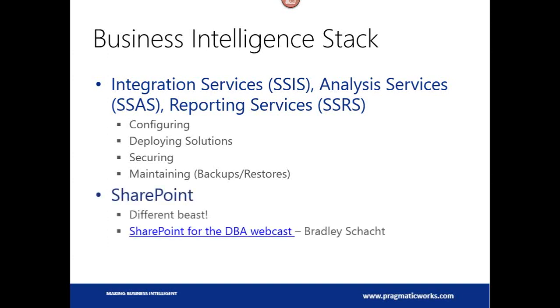What I did not list here is SharePoint. The reason for that is when Microsoft talks about business intelligence, SharePoint usually comes into the picture because that's Microsoft's enterprise platform they want you to deliver the BI through. We've already got enough to talk about today — SharePoint's its own beast. We've actually got a webcast already in our archives by Bradley Shack, a SharePoint for the DBA webcast. I highly recommend you check that out. All our Pragmatic Works free training is available to watch in our archives.